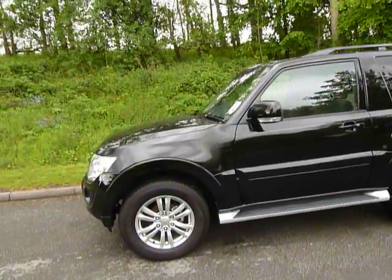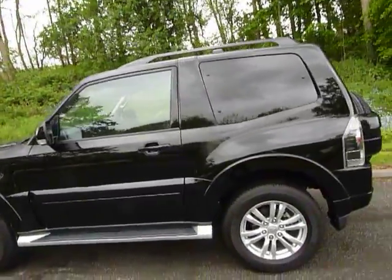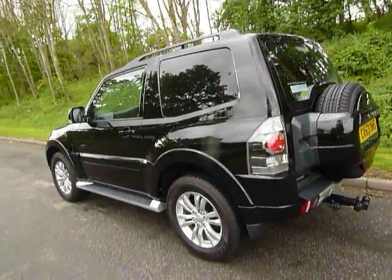It comes with pretty much everything you'd need really - the alloy wheels, the side steps for easing the getting in and out of the car. Obviously the back is blacked out.